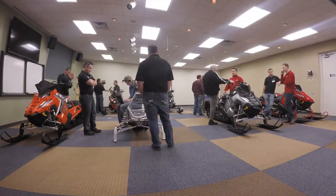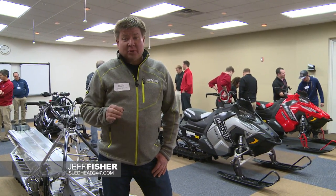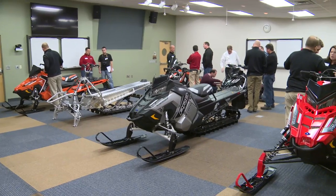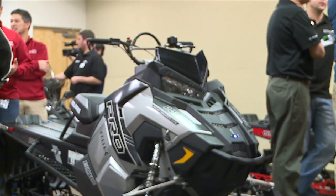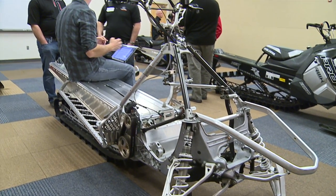We're here at the Polaris sneak peek for 2016. Other than Polaris employees, we get to be the first to see what's new for 2016. And I tell you what, it is cool. We have a great new lineup of 2016 sleds from Polaris. The big news is the all-new RMK family delivered on the Axis chassis.